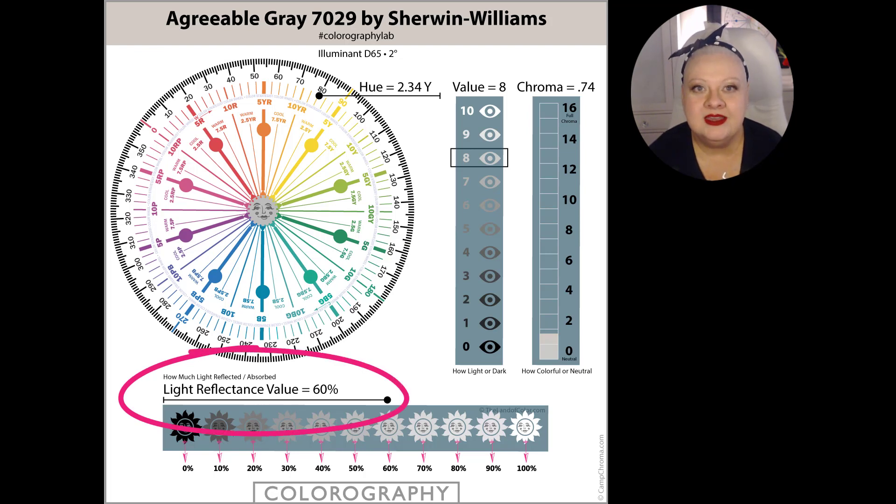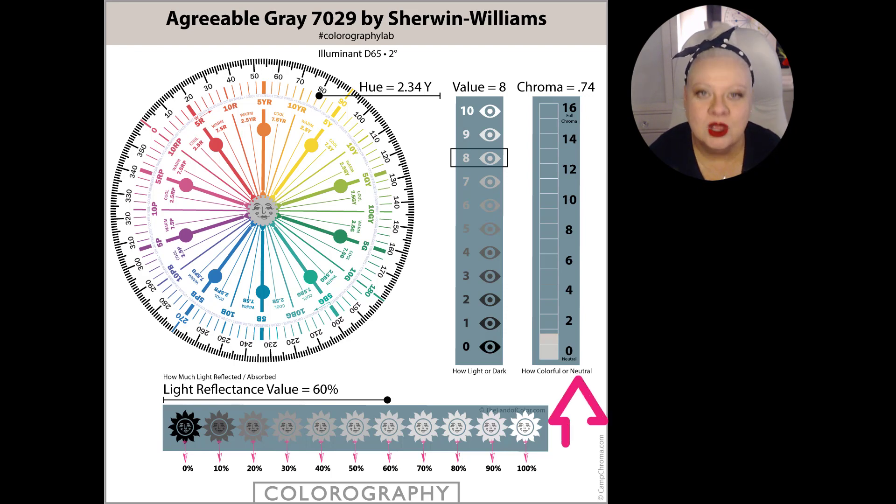Last on our list of attributes is LRV, which means light reflectance value. Far too many people read way too much into the LRV number. LRV is super simple and straightforward — it tells you how much light a color reflects, and that's it. That's its only job. For example, LRV doesn't tell you anything about how colorful, how white, or how gray a color looks. We just discussed Agreeable Gray's chroma, so you saw how that works. If you want to know about whiteness or grayness in a color, chroma is the attribute that's going to map that out for you, not LRV.